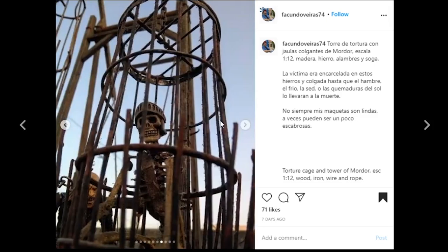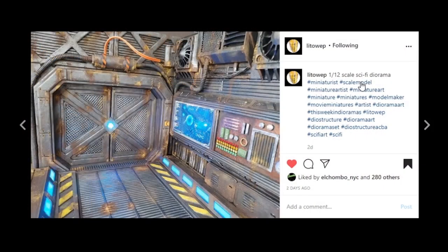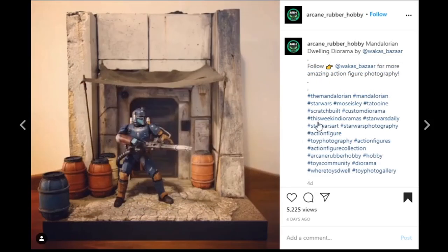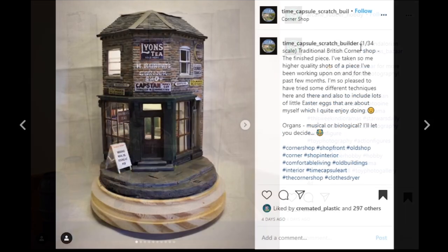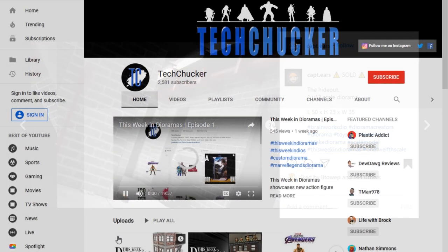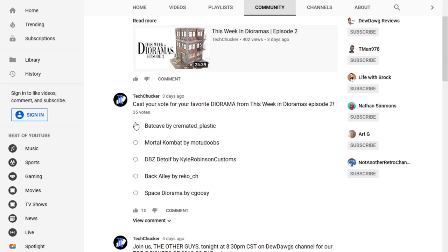Awesome job to everybody who submitted — it's just so cool to be able to go through all this stuff. We are again at the end of another awesome episode, but we aren't done yet — we need to reveal my top five and you'll get your chance to vote for your favorite on the community tab on my channel. My top five are: the sci-fi dial by Little Web, the Asgard dial by Yoden via St. Seiya Squad, the Mandalorian dwelling by Waukes Bazaar, the corner shop by Time Capsule Scratch Builder, and the hideout dial by Captain Ears. Make sure you go to the community tab and vote for your favorite — I will reveal the winner next week.